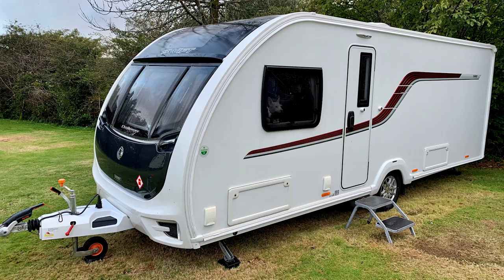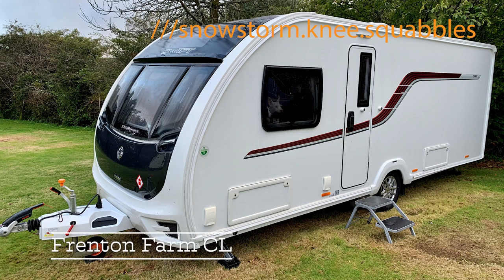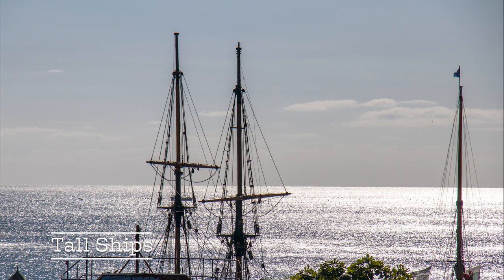Location number five is actually from our last trip away, which was to Frenton Farm in St Austell, also Cornwall. And that was where we visited the lovely Charlestown. Our caravan at Frenton Farm CL near St Austell, Cornwall. Our trip to Charlestown was a bit of a last-minute thing.